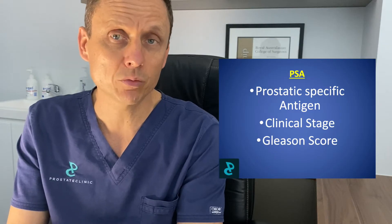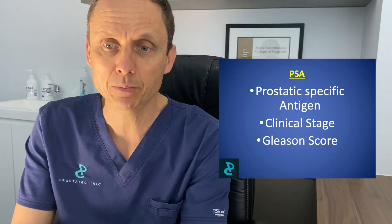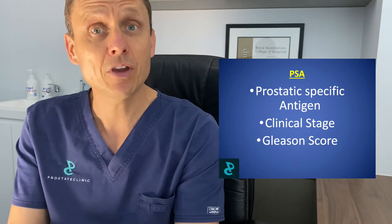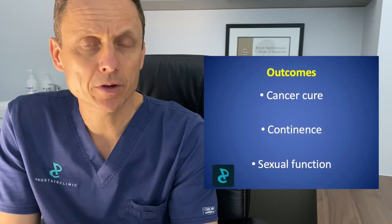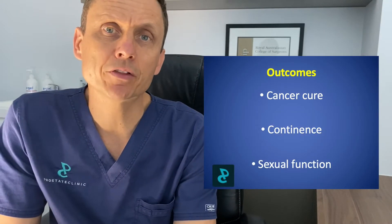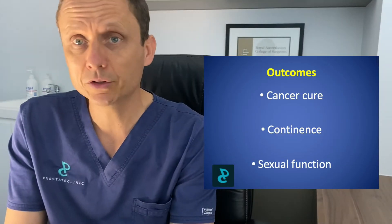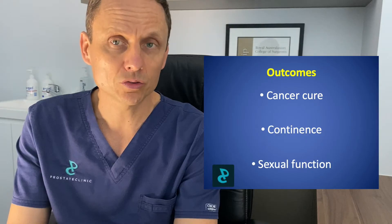In our previous video, we've discussed some of the key aspects that you need to be aware of when it comes to understanding prostate cancer — namely the Gleason score, the PSA, and how the prostate feels. If you haven't watched that video, please find the link at the end of this video. When we look at treatment choices for prostate cancer, there are three outcome measures that are crucial. They look at the likelihood of curing the cancer, or oncological efficacy.